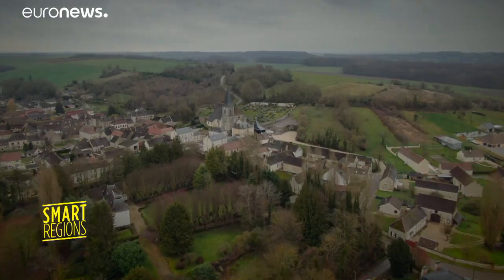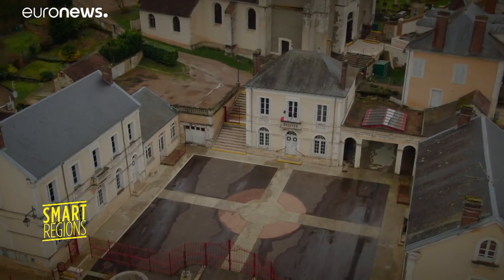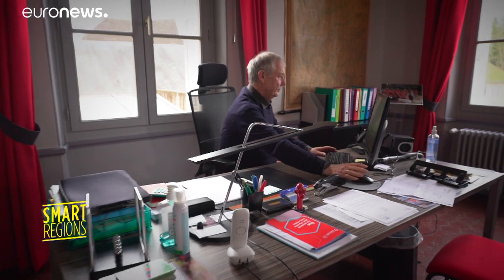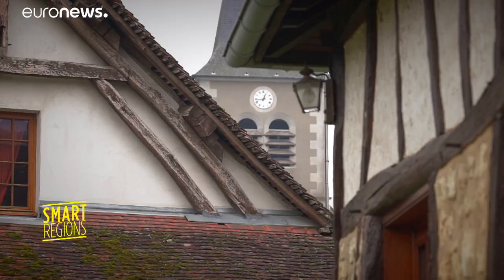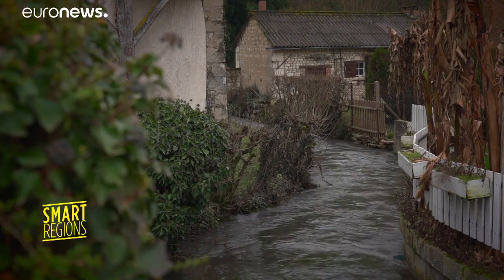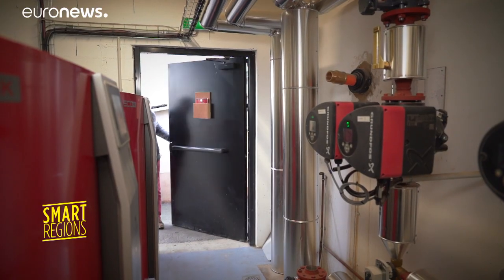How did a small village become a reference point for energy transition? Venise is a community of less than a thousand inhabitants located in the French region of Bourgogne. As it lies in woodland, the mayor has chosen to switch the heating system for public buildings from oil to chipped wood. The new boiler room cuts costs by more than half, and enables a saving of 63 tonnes of CO2 emissions per year.